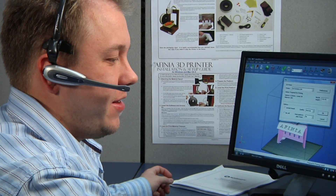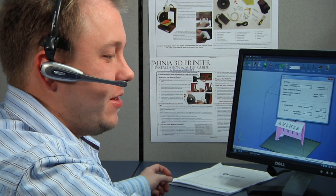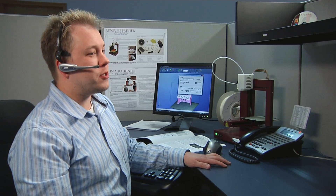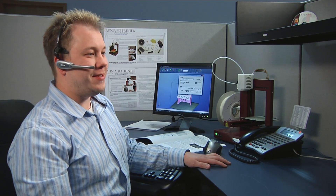Other 3D printing companies can be new and small, and many don't have the staff to handle support issues quickly. We've been in the technology business for decades, so you can be confident we have the experience and resources to stand behind our products and provide timely support to keep you up and running.